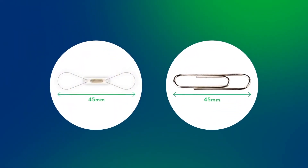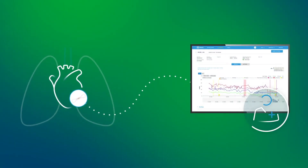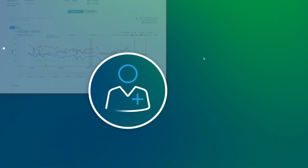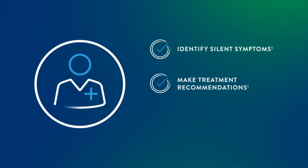Every day, whatever the patient is doing, it continuously monitors the lung pressures as well as the heart rate, and we get that information to our office remotely. By providing real-time data on changes in pulmonary artery pressure, CardioMEMS enables healthcare providers to detect early signs of worsening heart failure and intervene promptly with personalized treatment adjustments.